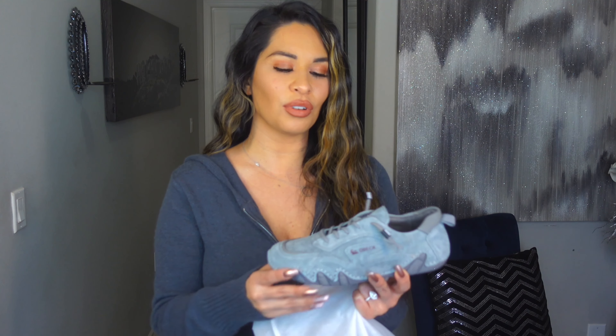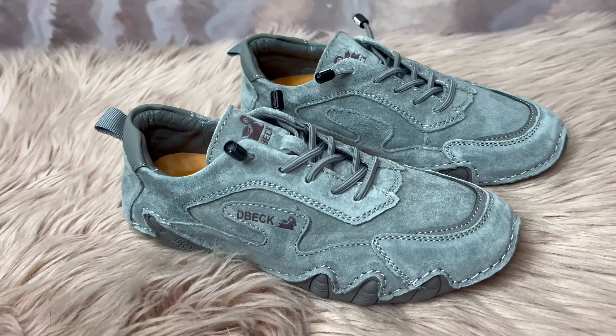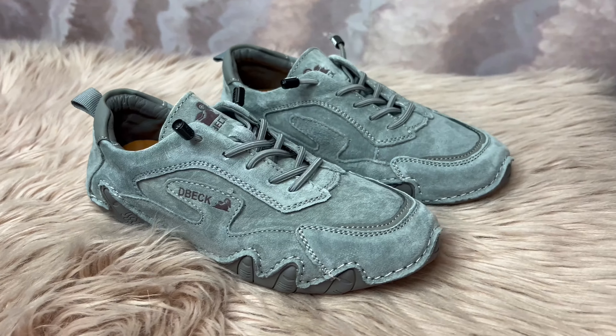These are the most comfortable shoes I've ever worn. I'm bending it now because this is going to be a good runner, I can tell.